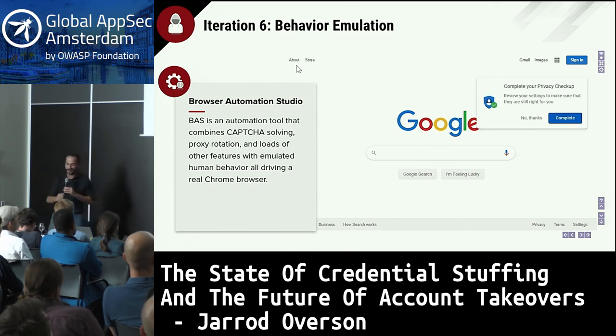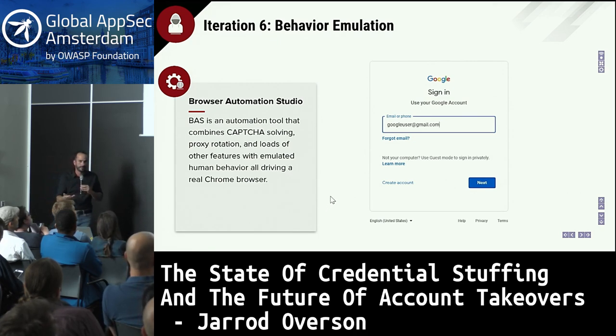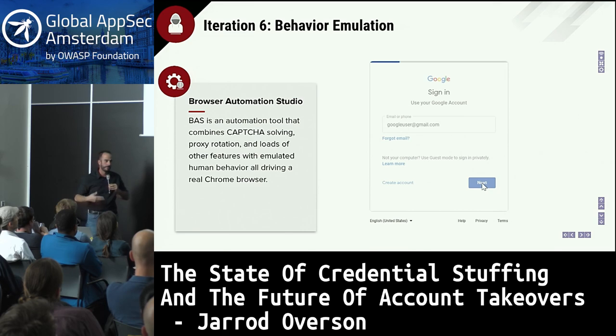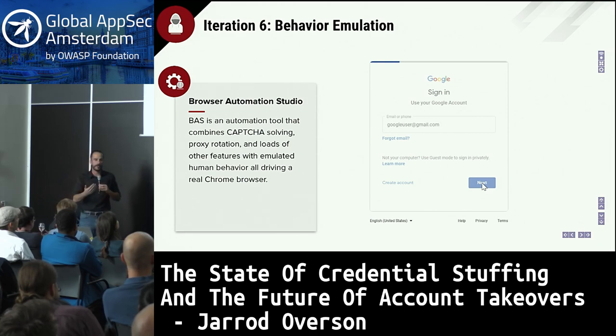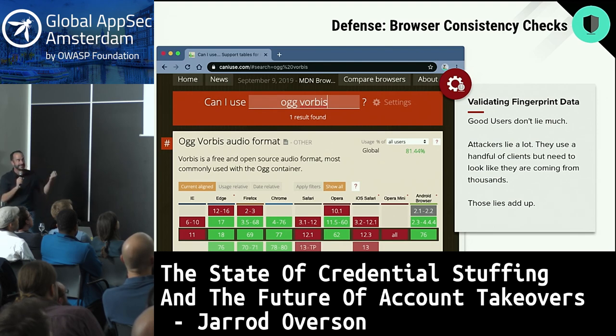Attackers then moved on and used a tool like Browser Automation Studio, which emulates user behavior — rather than just teleporting the mouse, you see it gradually move to the points you want to click, randomizing the exact points, with some jitter along the way. You can even add configurable idle human behavior, simulating things like reaching for your coffee or walking away from your computer for a while. This increases the cost of an attack, but if that's your way through, the value still offsets that cost. The defense there was browser consistency checks — this back and forth has been going on for years against very motivated, persistent attackers.